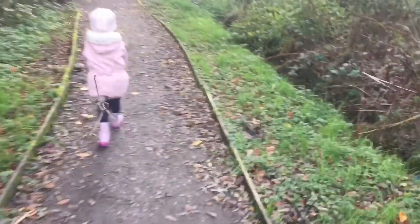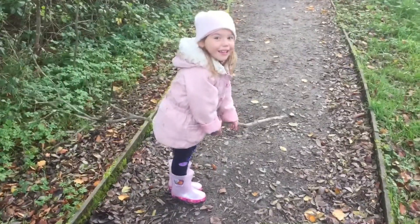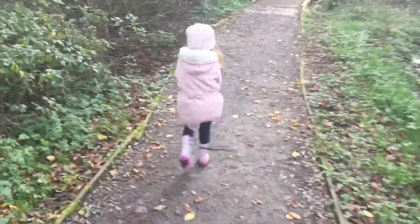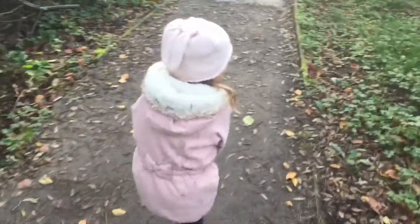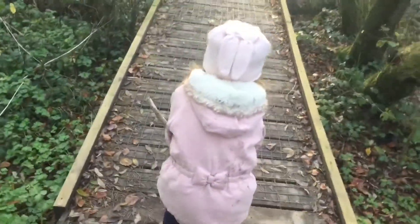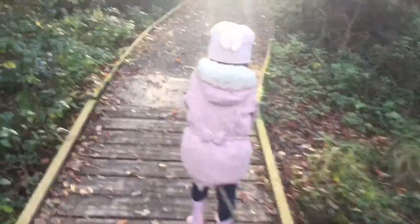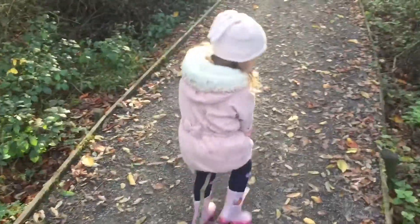We've decided to come to the woods! Holly has found a broomstick. I said, 'Is there room on the broom for a mummy like me?' and she said no — cheeky devil! You cheeky little witch! She's having a great time playing with it, but there's definitely no room on the broom for mummy.